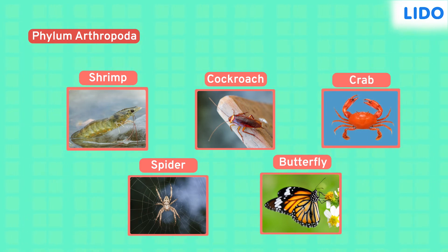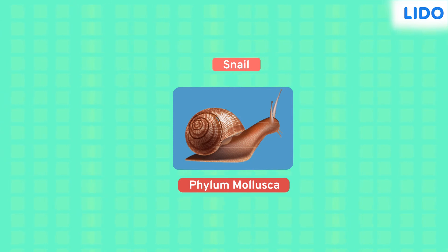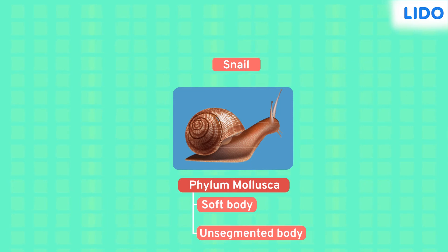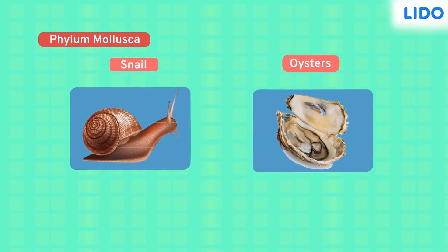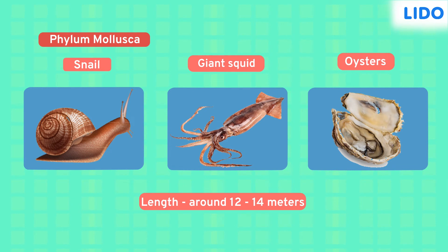The third specimen for today is the snail. Snails belong to the phylum Mollusca. All organisms that belong to this phylum have soft, unsegmented bodies. Some of them, like snails and even oysters, have hard external shells. And some creatures from this phylum, like the giant squid, can grow up to 14 meters long.